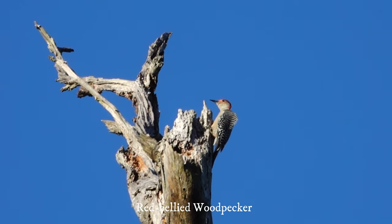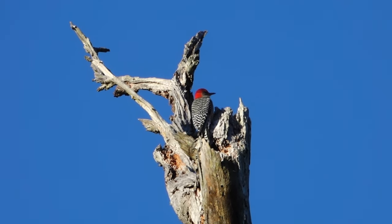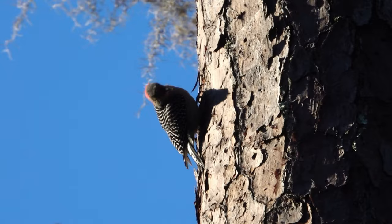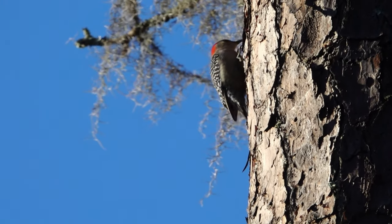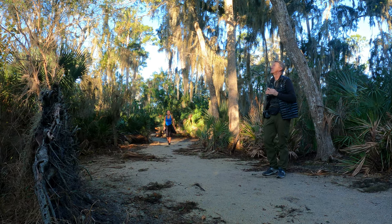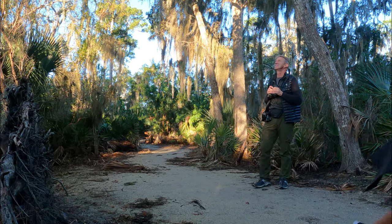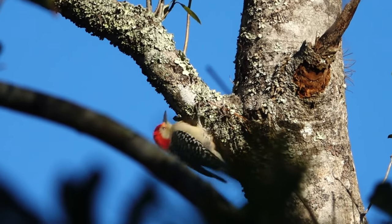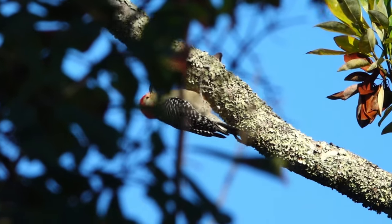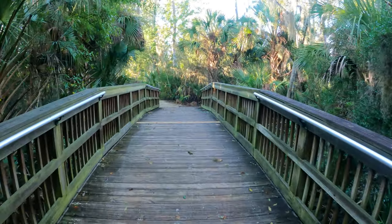There's a red-bellied woodpecker. Look at this checkered back. And there's the red-bellied woodpecker again. I can hear another one too. There are actually a lot of woodpeckers — another red-bellied woodpecker. Now we are continuing on the main trail. There's a nice little bridge here.